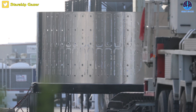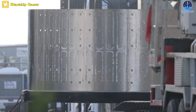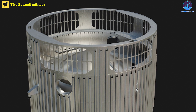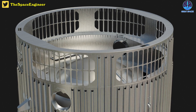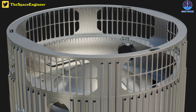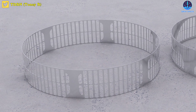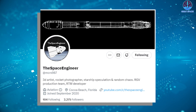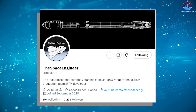Starship Gazer found a new booster hot staging section spotted at Starbase recently. As you can see, it's different from the prior design — it has less material but more space that could be used to incorporate stringers with the forward section of the booster. They could also do internal stringers and ribs inside the ring, similar to the ship aft skirt. This new design also looks better in shape, and there may be a horizontal brace halfway down. Thanks to the space engineer for the great rendering helping us understand the hot stage ring changes.